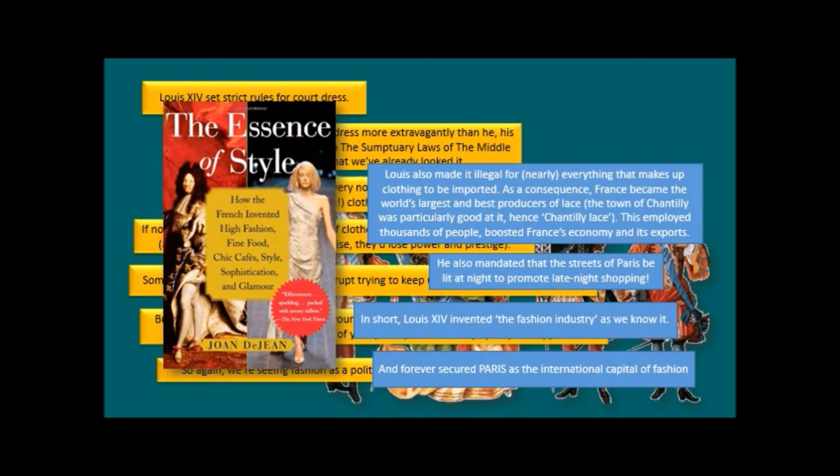There is a wonderful book about it all called 'The Essence of Style' by Joan DeJean — 'How the French Invented High Fashion, Fine Food, Chic Cafe Style, Sophistication and Glamour.' It's a fascinating book with so many good stories, and it's how I discovered all this cool stuff.